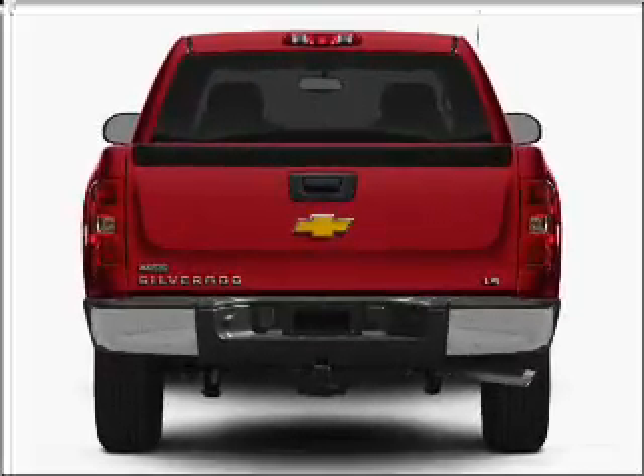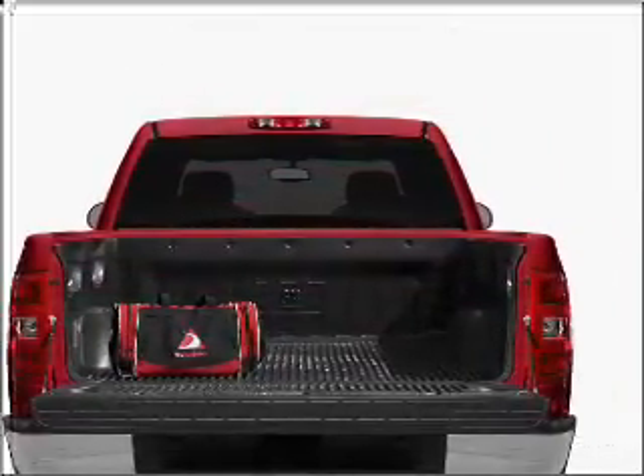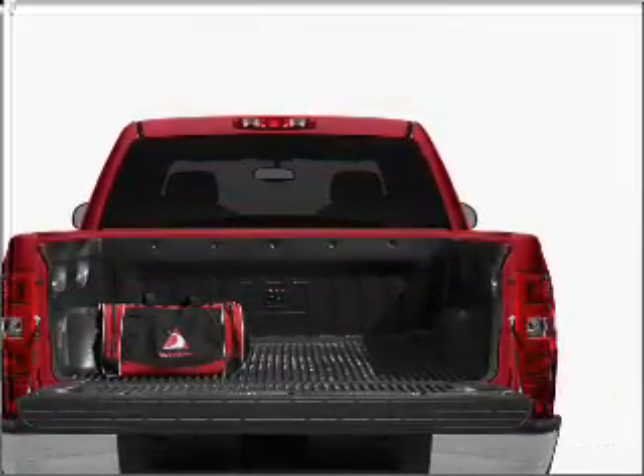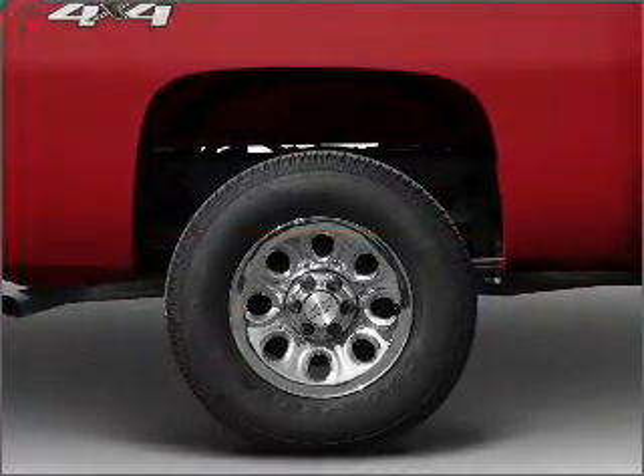A premium sound system is just one of the benefits of owning this vehicle. The anti-lock braking system will help deliver you safely to your destination. Heated seats make cold weather driving more endurable, and memory settings are one of many features.